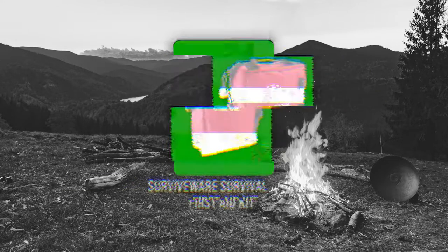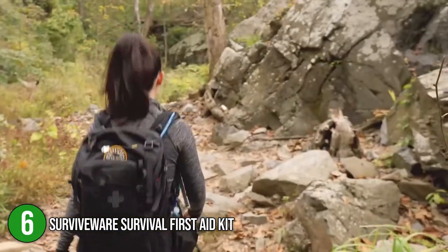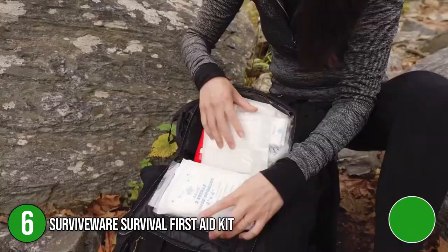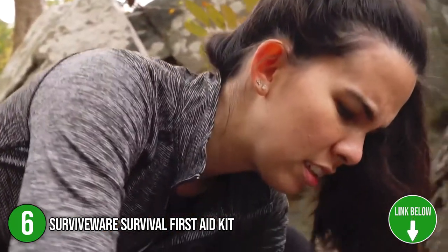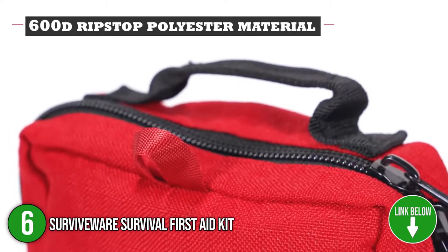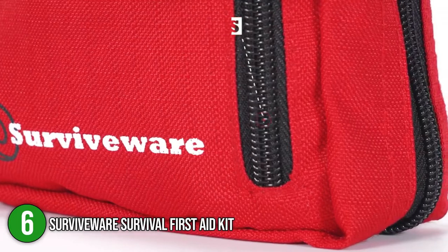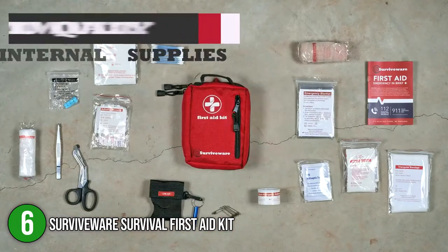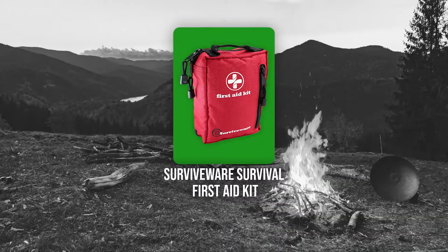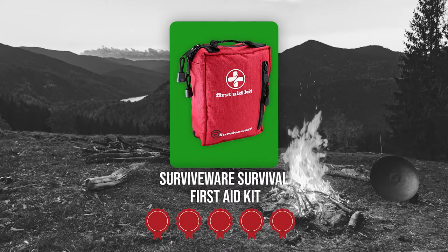The sixth compact first aid kit on our list is the Survivewear Survival First Aid Kit. Acclaimed for quality and durability, the Survivewear Survival First Aid Kit offers a wide palette of first aid items. It has 100 high-quality supplies to help tend wounds, scrapes, burns, and cuts. We highly recommend this kit to backpackers who enjoy hiking, geocaching, canoeing, and biking. In terms of size, it is 8 inches long, 6 inches wide, and 3 inches in height with 1 pound weight. TrustedShoppingGuide.com has awarded the Survivewear Survival First Aid Kit a 5 badge rating.